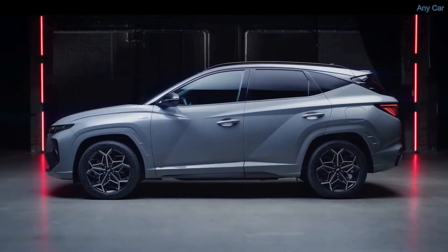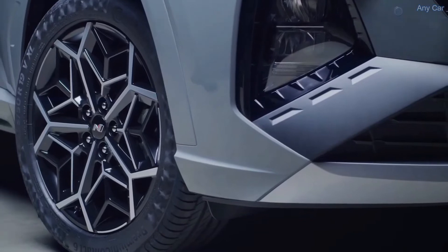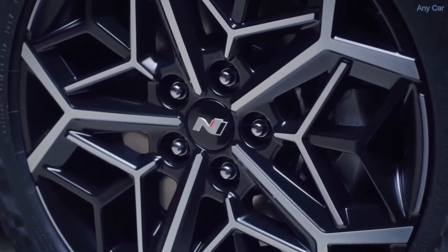At the side, the DLO is glossy black and the wheel arches match the body color. To round off the exterior design, we also developed new 19-inch alloy wheels.